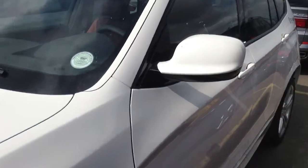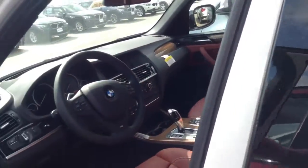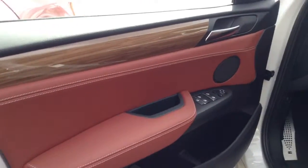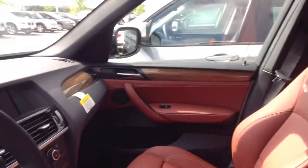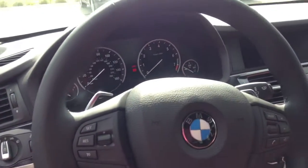This is the Alpine White with the chestnut interior, which is nice because it gives that nice contrast. You get sport seats when you get the M Sport package, and this one happens to have the paddle shifters on it because of the Sport.